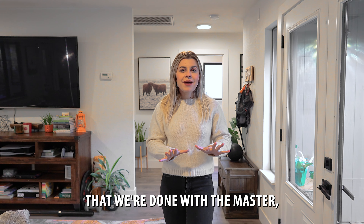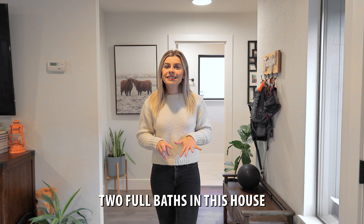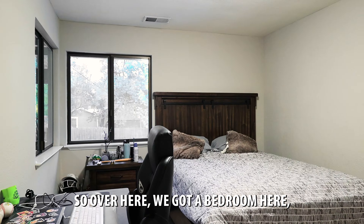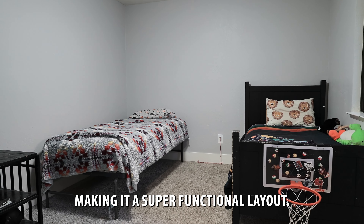Now that we're done with the master, let's talk about the rest of the house. We have a total of three bedrooms and two full baths with almost 1,250 square feet. Over here we have a bedroom, a bathroom, and another bedroom, making it a super functional layout.